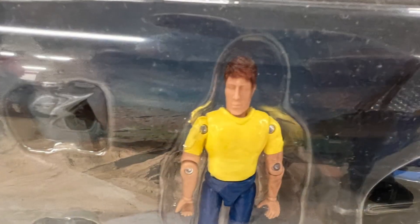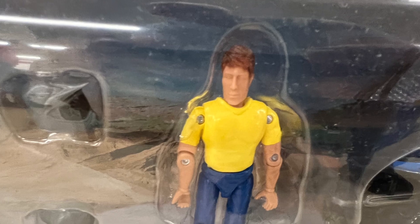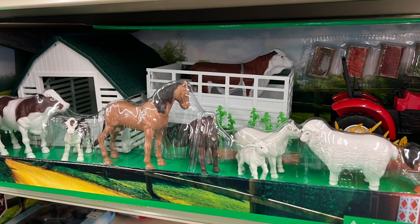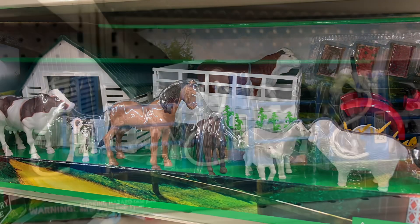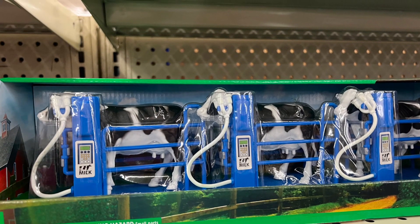They all feature the same generic figure though. Here's one with a tractor, farm animals, and a little barn. I really liked this one — it was a milking station for cows so you could set that up.